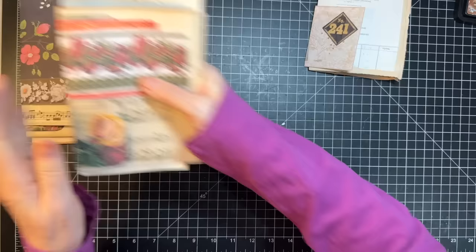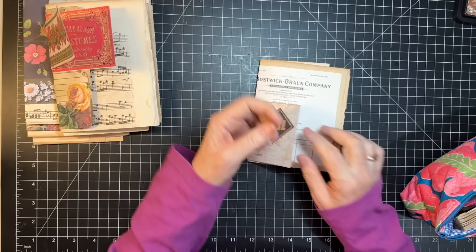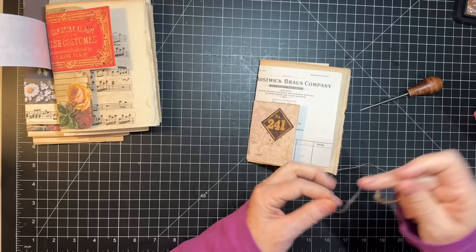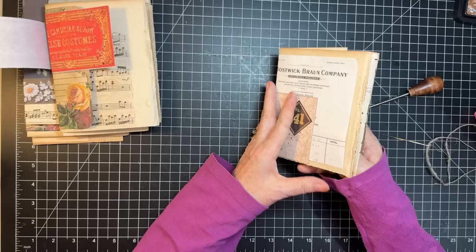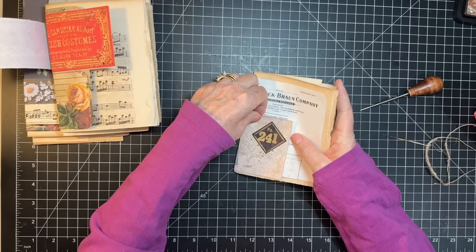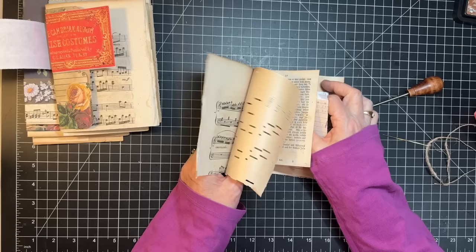I'm going to get my pokey tool. Rachel used her Crop-A-Dile and punched a hole — I'm just going to use my awl, I think that will work. See if this will go through. Okay, so this one — you kind of have to get your papers aligned. She did two holes, but you could do three, which I might have to do just to hold some of my stuff. I think I'm going to do three because I have these smaller things but I'd kind of like them centered.